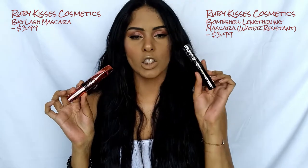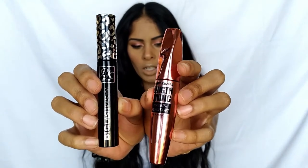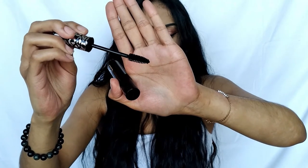Next, I want to get into the mascaras. We got two: the Ruby Kisses Lengthening Water Resistant Mascara and the Ruby Kisses Big Lash Mascara. I actually already have the lengthening one in the waterproof version from a PR box and really love it. Today we're going to try the Big Lash Mascara — it has a very volumized-type wand, super cute cheetah print packaging. I usually curl my lashes but won't today since we're adding false lashes anyway.